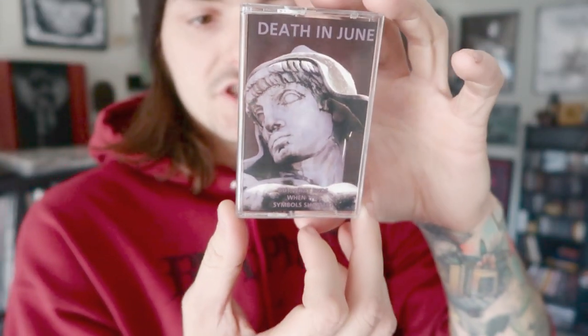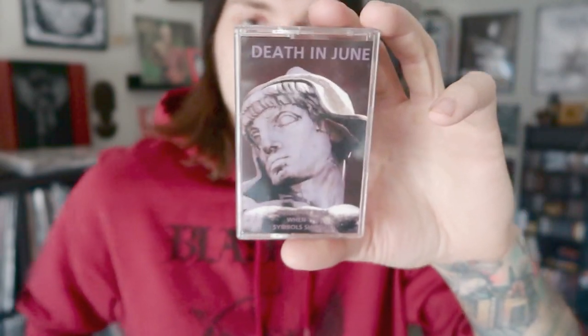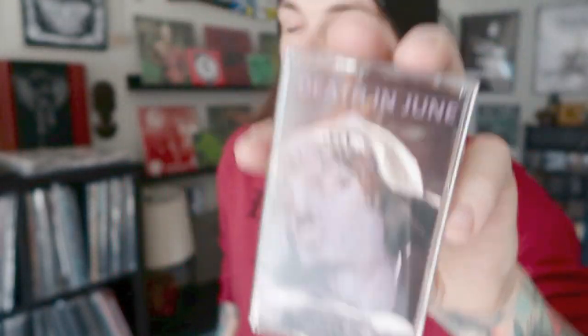We're listening to Death in June — 'But What Ends When the Symbols Shatter.' I've been hoping for an LP repress of this one forever and it just doesn't seem to be happening, so I got the tape sometime last year. This is probably my favorite Death in June album.